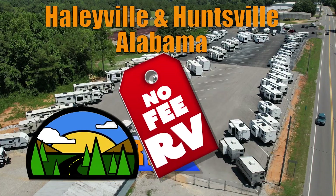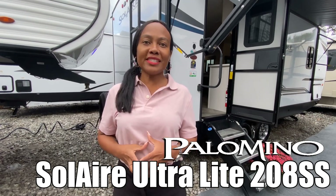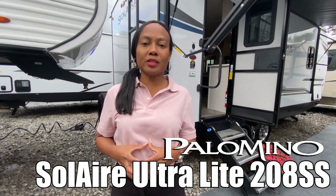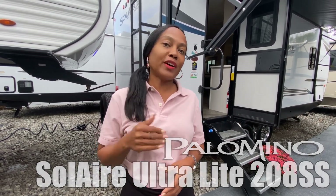Here's another no-fee RV from Triple H RVs of Alabama. Hi there, this is Nadi, and today we are viewing Solaire by Palomino, unit number 208SS. Follow me.